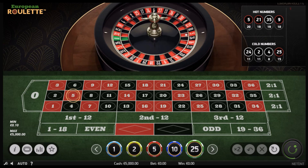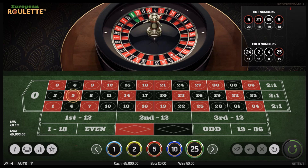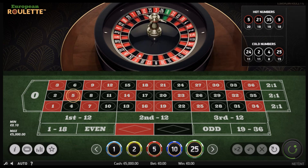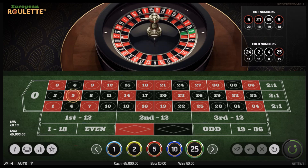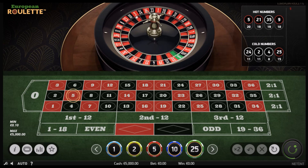This strategy is very simple. It is based on betting two columns. After a number hits, I bet the same column and alternate between the other two, depending on what numbers are lining up. This strategy follows the trend of the wheel — it doesn't go against the wheel.